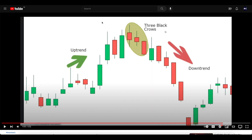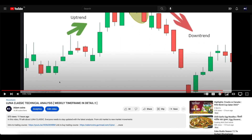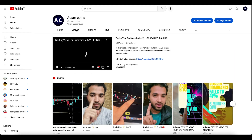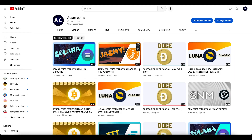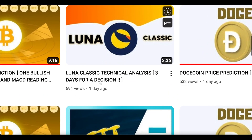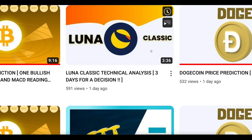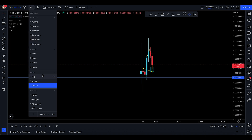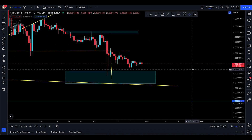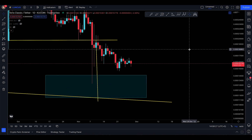A few days ago I told you about three days of a decision pending. If I go back to my channel, one of those videos — yeah, this one right here — I said one day ago, three days for a decision to come in. And we actually have that decision, a little bit, in the form of a ready candle today.